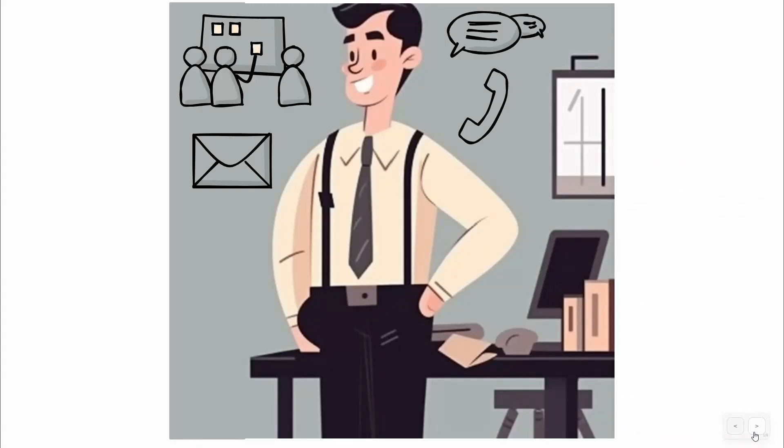Meet Joe. He's a busy guy. He works at a fast-paced company where the emails never stop coming. His inbox is always full and the constant flow of instant messages and phone calls keeps him on his toes. On top of that, he has meetings scheduled throughout the day, leaving him with barely any time to catch his breath. His brain is on fire the whole day trying to keep up with everything.